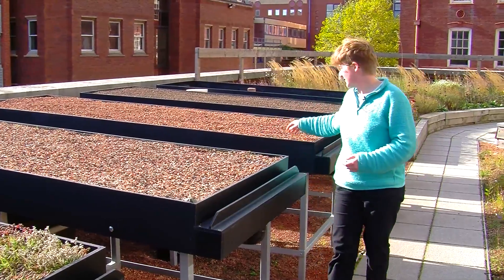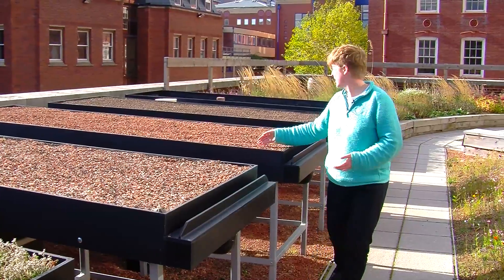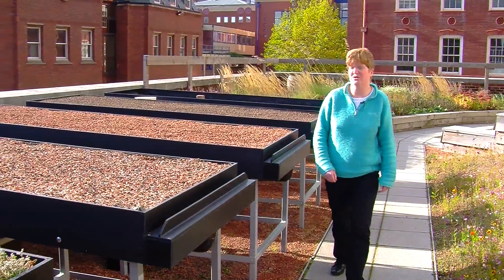Green roof substrates are typically made of lightweight materials, often incorporating recycled brick, which can improve their sustainability. We've got three different examples here. This is a brick-based one, another commercial substrate. The one behind us is more of an expanded clay, which is another horticultural product that can be used for substrates.